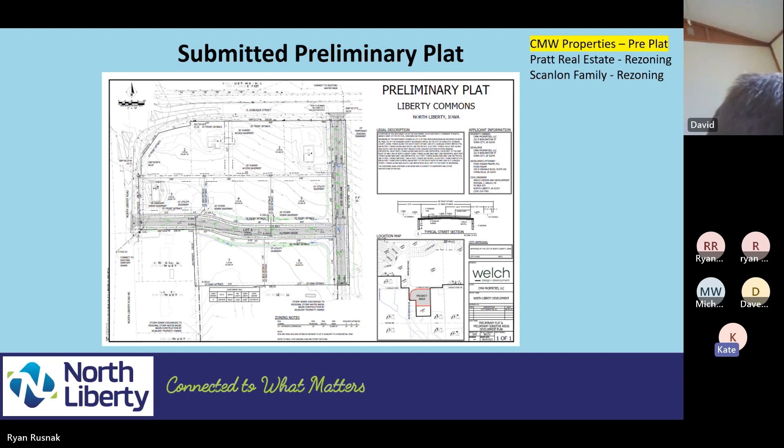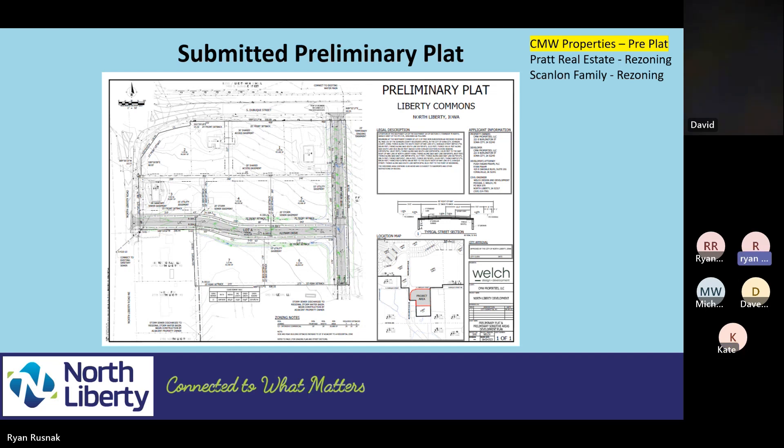Matt Potts joined and asked about the construction timeline. The developer said they would probably start infrastructure and utilities this fall, with a goal to be complete on roads and infrastructure no later than early summer of next year, per agreements with the developer to the south. However, after hearing Ryan's comments about utility coordination, the developer acknowledged that timeline may not be fully realistic. Ryan noted this is a newer area the city hasn't serviced before, so they want to get it right.